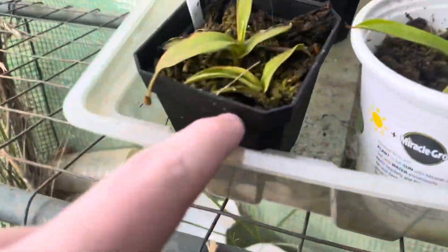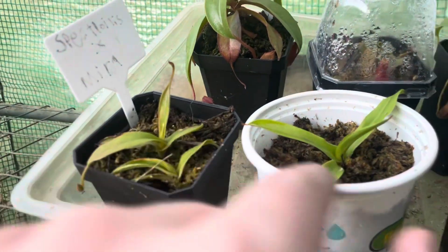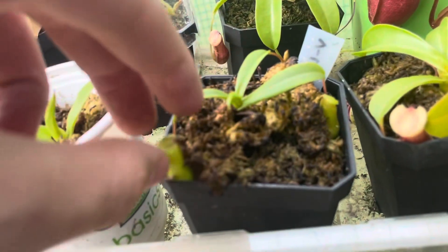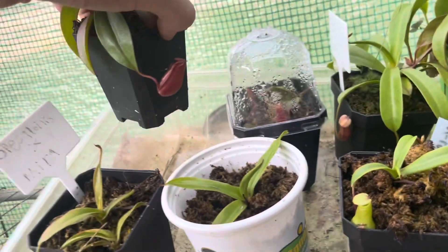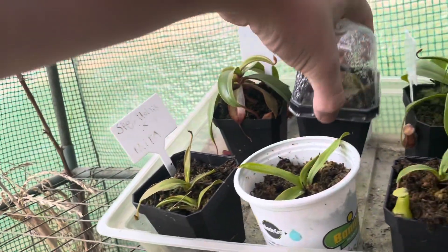We turn around here and we've got two Spectables mira cuttings, a Bill Bailey cutting which I took maybe a couple weeks ago, and this is a Ventricosa/Ventrata cutting — I put it in peat moss underneath, there's peat and perlite, and then here we've got straight sphagnum moss.